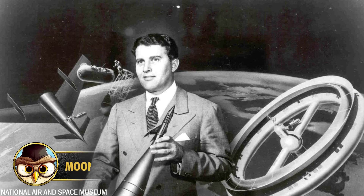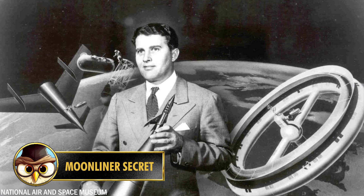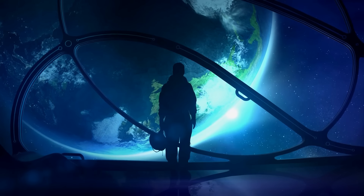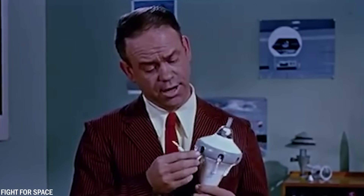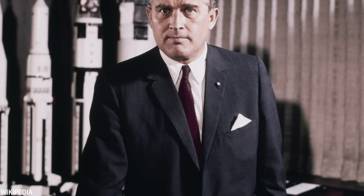Number 26. During the mid-1950s to 1957, Werner Von Braun collaborated closely with Walt Disney on a series of influential films that popularized the concept of human space travel. These films, including Man in Space, captivated an astonishing 40 million viewers and ignited a collective fascination with the unknown.